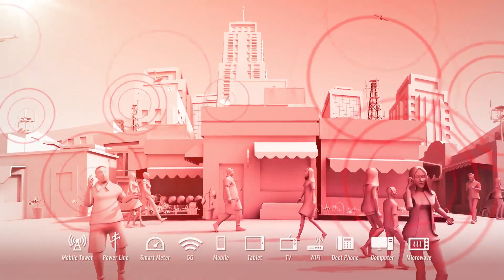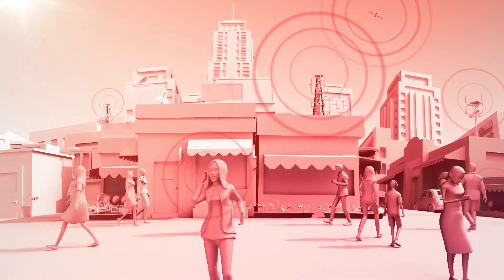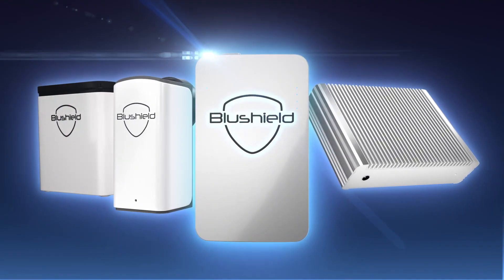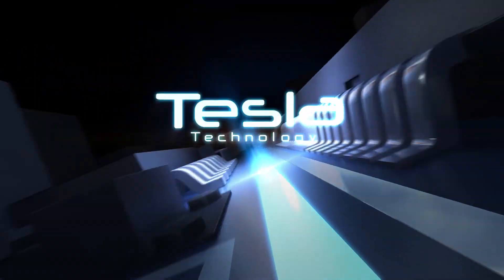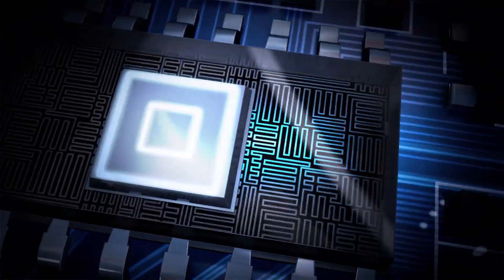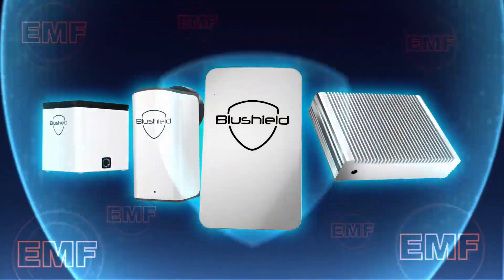Nonetheless, there is a way in which we can eliminate the threat. Introducing BlueShield, a device that emits millions of natural scalar frequencies using state-of-the-art Tesla technology. Its ultra-smart chip safely reduces the EMF radiation absorbed.